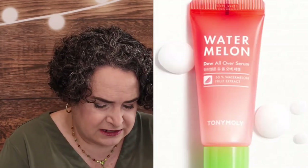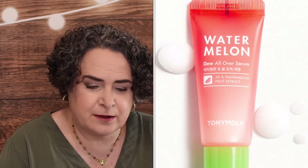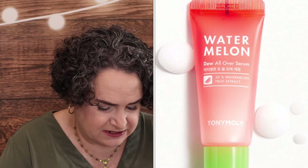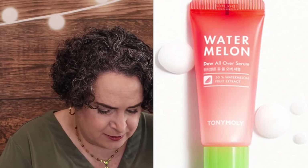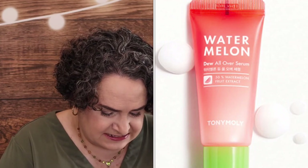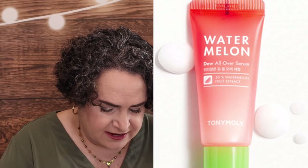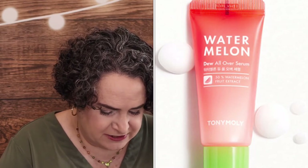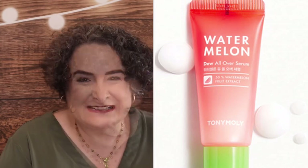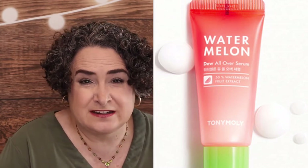Tony Moly Watermelon Dew All Over Serum — it is a deluxe size sample. Fun fact: your skin loves watermelon as much as your taste buds do. This juicy serum is packed with 50% watermelon extract, aloe leaf extract, and centella asiatica to help reduce inflammation, lock in moisture, boost your skin's barrier, and give you a naturally dewy glow. I don't have that much problem with inflammation, so I decided to pass on that one.